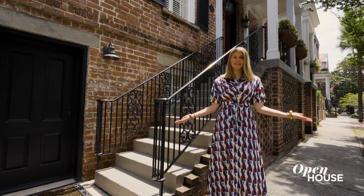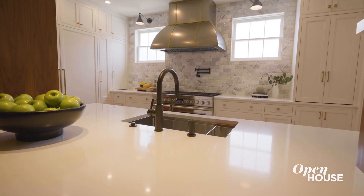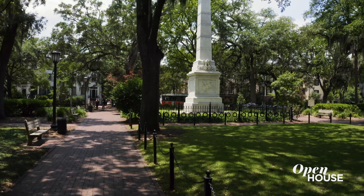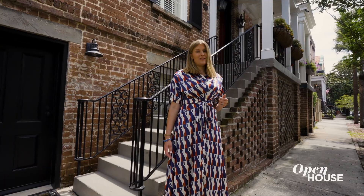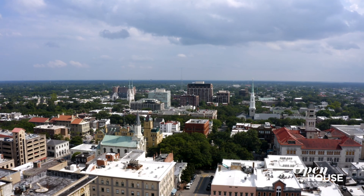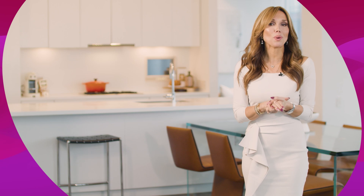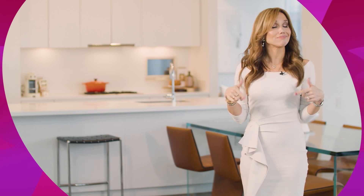Thank you so much for coming to see this home. The client really gave us free reign and entrusted us to design it, and I'm really proud of what we delivered for him. I'm off to take a walk through some of our beautiful squares here. Before you go, let us know if you enjoyed this video — drop us a like and subscribe.